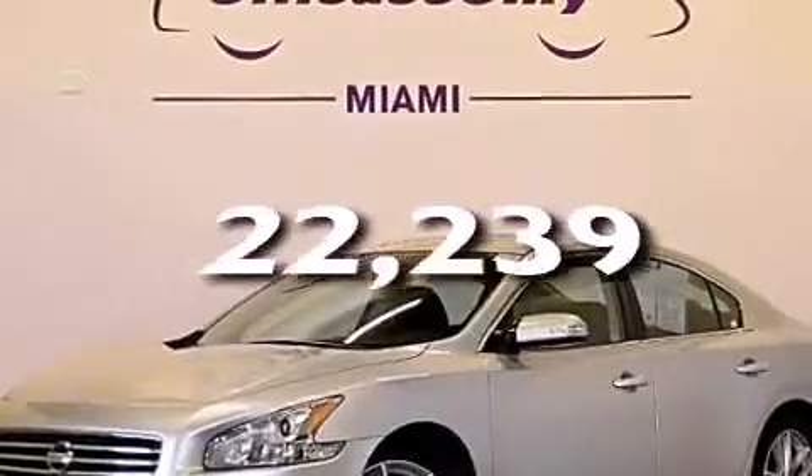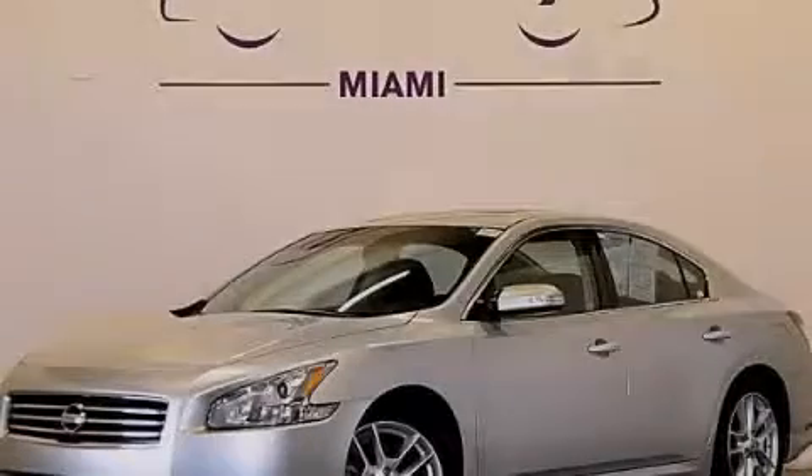And this vehicle has fewer than 23,000 miles on the odometer. Stop by today and test drive this vehicle for yourself.